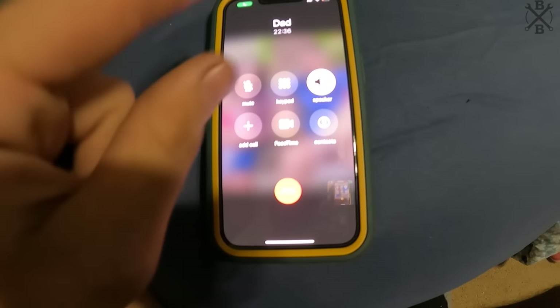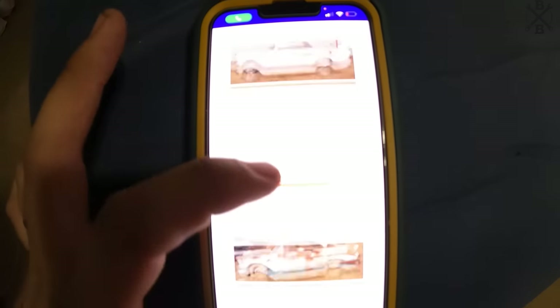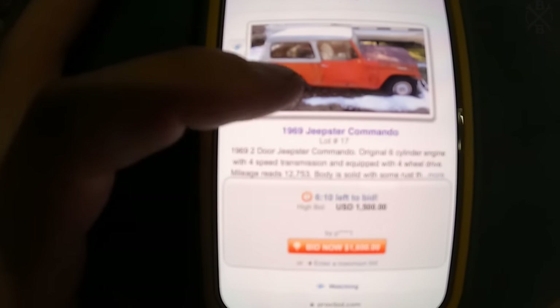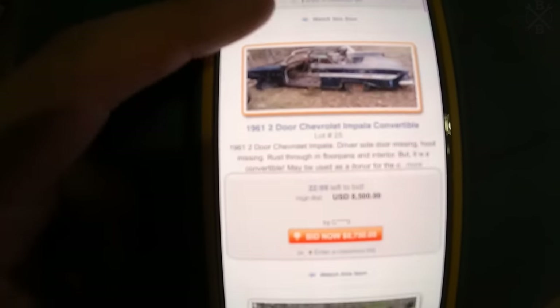I'm on my phone here with Dad and we are watching an estate auction with a bunch of barn finds. Look at these things — pulled straight out of the barn. Bunch of cool cars, a bunch of Model Ts, couple of Volkswagens.